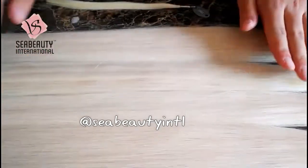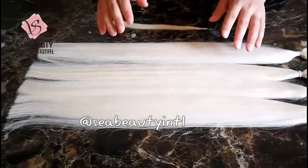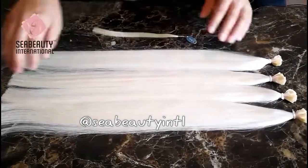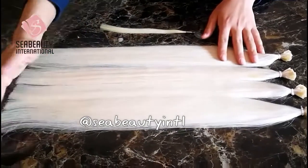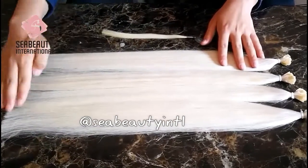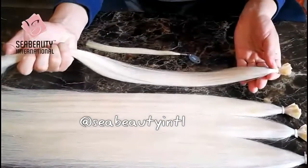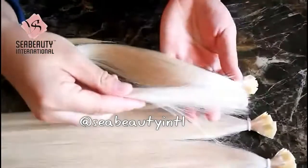Every strand of hair is pure, which means the material quality is very high. It also requires very high quality bleach and dyeing technology, so not every factory can do it. Let's check the ratio — you can see it's very thick and full, almost no short hair, and the color is pure from root to tip with almost no color difference.